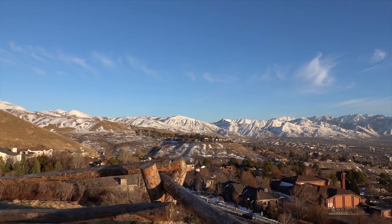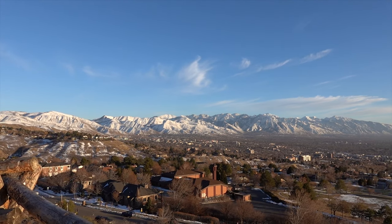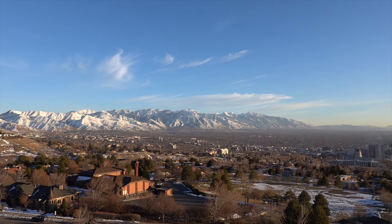Boom, check out the mountains, you guys — that is insane!